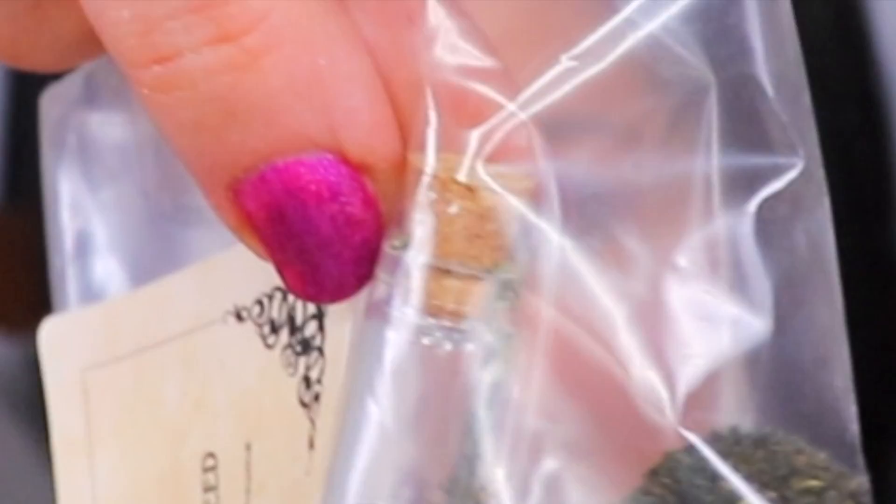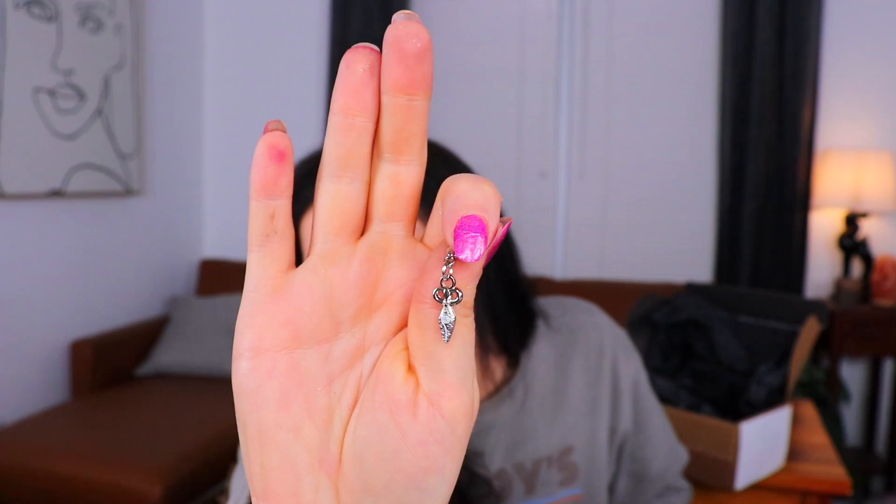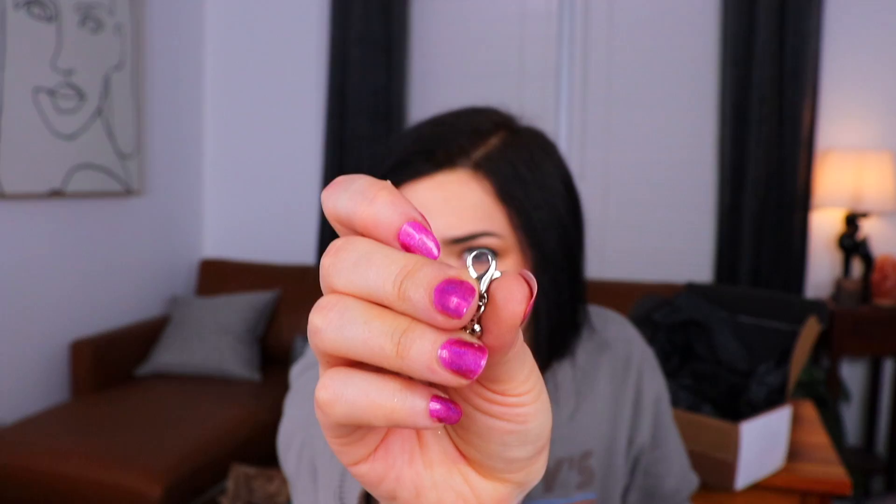Oh my goodness, this is a spell kit — a spell for safe travels! There's a little rolled-up parchment, and then we have parsley, seaweed, and garlic powder. In the seaweed there's a tiny little vial with the tiniest little cork stopper — that's very cute. The garlic powder smells really good, I love garlic. There's also a magical charm on a lobster claw clasp — just a tiny itty bitty little silver charm.